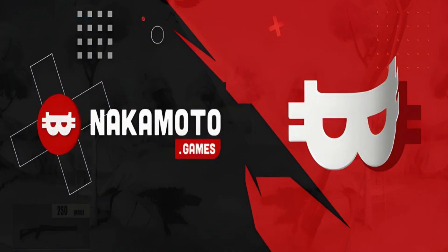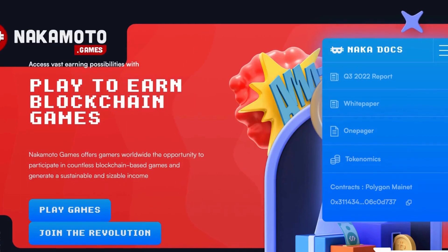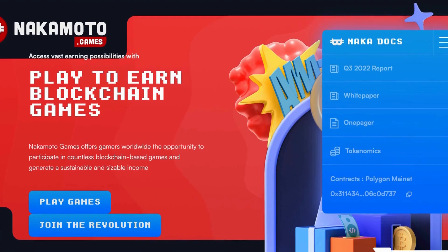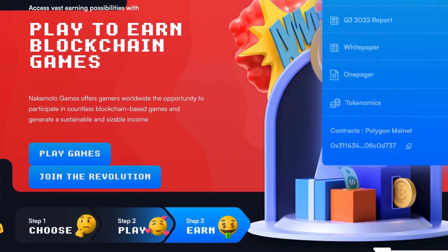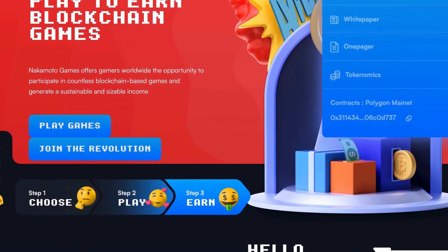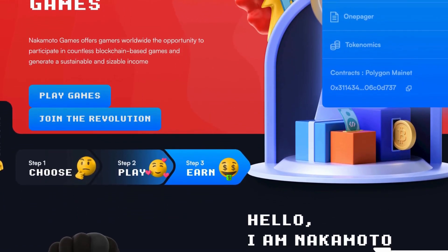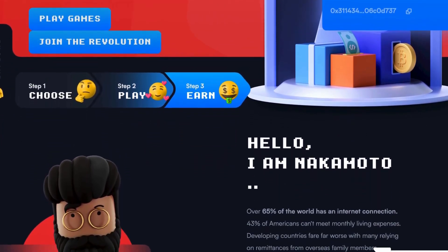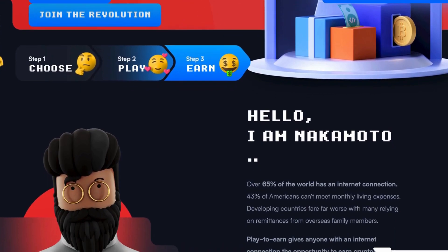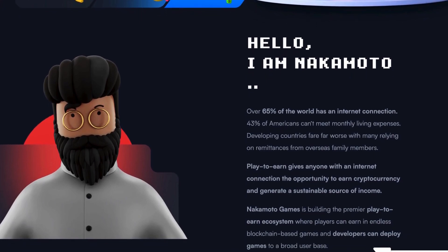Our second project is Nakamoto Games. The idea of earning money while playing games has gained immense popularity among gamers in recent times. This trend has given rise to play-to-earn games like Axie Infinity, which is a perfect example of how players can earn real money while having fun. Among the various play-to-earn platforms, Nakamoto Games stands out as a blockchain-based gaming platform that has caught the attention of many players.